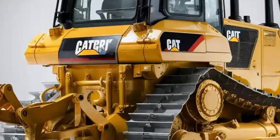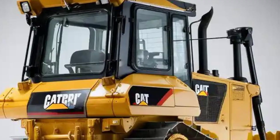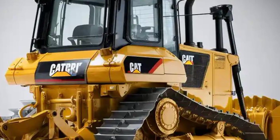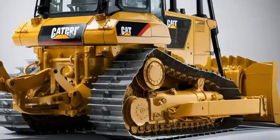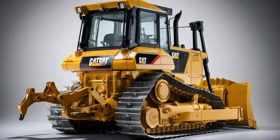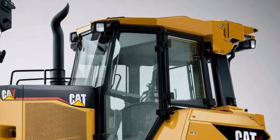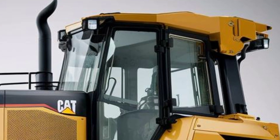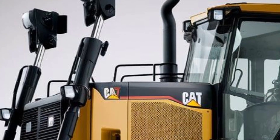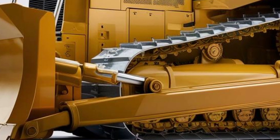Now onto performance. Under the hood, the D13 is powered by a next-generation diesel engine — the Cat C32 or its successor — producing an immense horsepower figure reputed in some sources to be around 860 horsepower. This gives the D13 serious pushing, ripping, and grading capability, delivering massive torque at low RPMs — ideal for heavy earth moving, rock work, or large-scale site preparation. The transmission is heavy duty and likely automatic or semi-automatic, optimized to shift under load with minimal power loss.